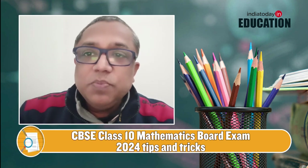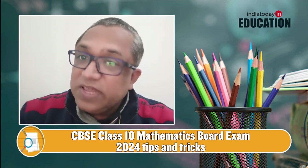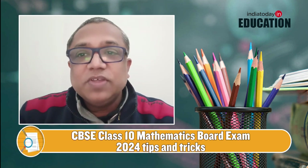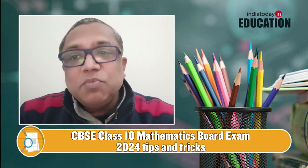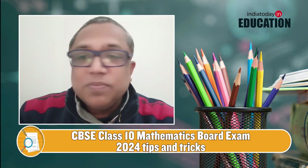In Arithmetic Progressions, you will definitely get a question based on the nth term formula: aₙ = a + (n−1)d, and Sₙ, the sum of n terms: Sₙ = n/2 × [2a + (n−1)d].